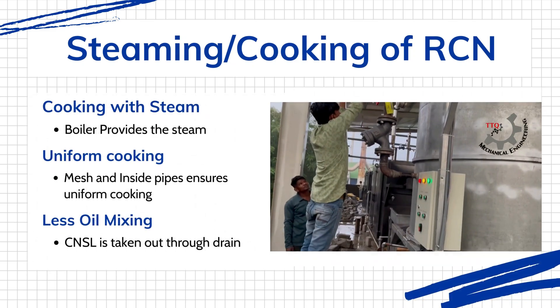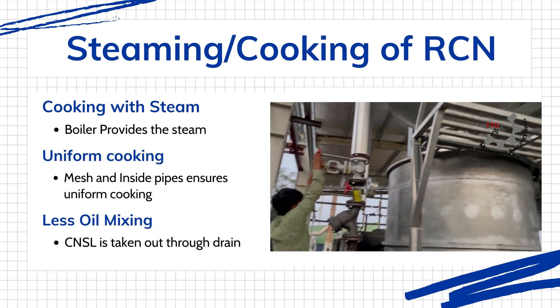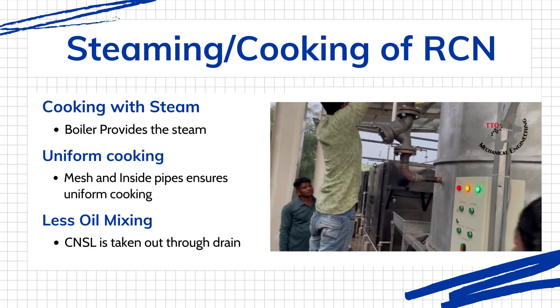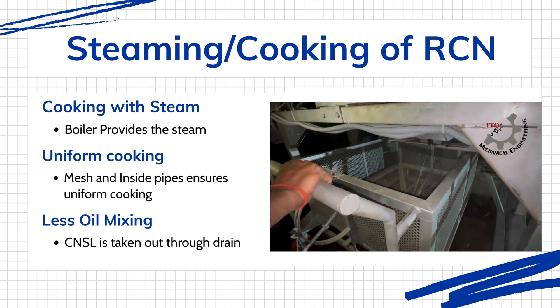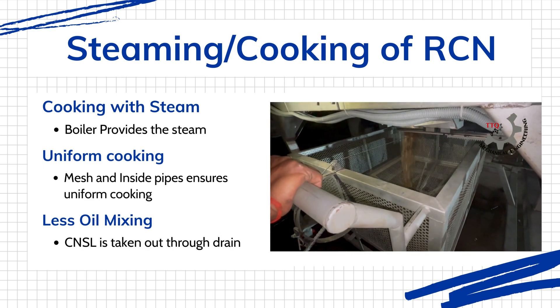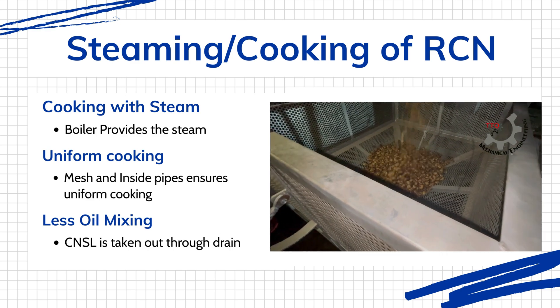Our specialized grading machines precisely categorize nuts by size, preparing them for the precision steaming process. Using state-of-the-art boiler technology, we cook nuts uniformly, with each batch receiving carefully controlled treatment lasting approximately 20 to 25 minutes.